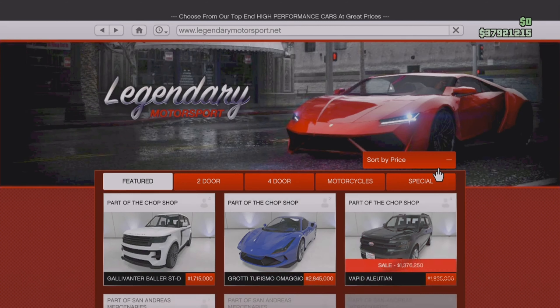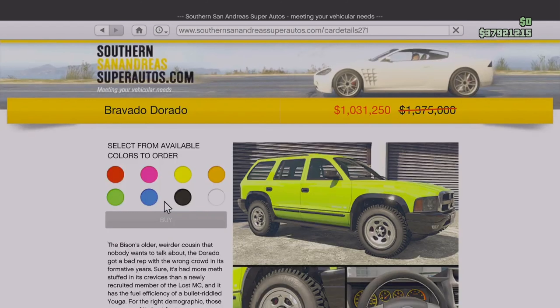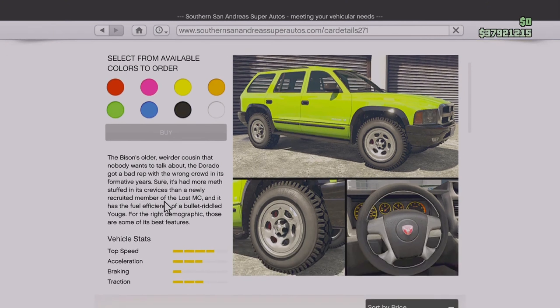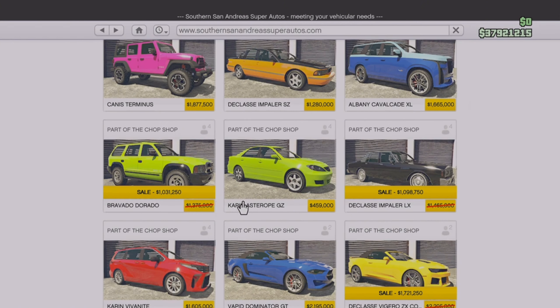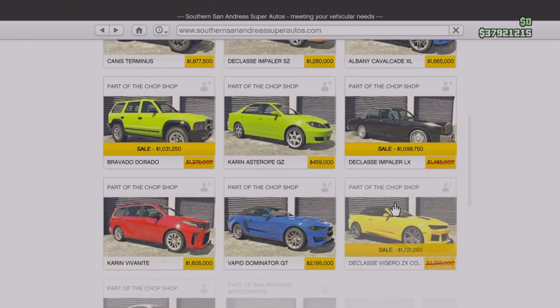Moving to Southern San Andreas, there are a couple more sales. We mentioned the Vajero soft top at 25% off. We also have the Bravado Dorado — one of the newer SUVs that dropped, pretty good off-road with decent customization, though nothing too special. It's also 25% off, coming in at just over $1 million. Then we have the Declasse Impala LX, also 25% off, coming in at just under $1.1 million down from almost $1.5 million — I wouldn't really suggest it unless you're into classic cars. It looks like they're putting the drip feed vehicles that recently came out on sale, so hopefully next week we get the Grotti Turismo Omaggio at 25% off.